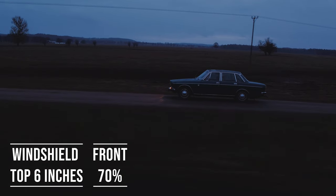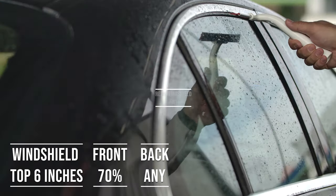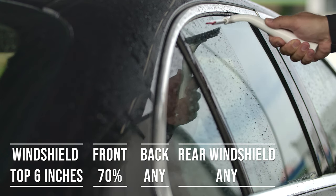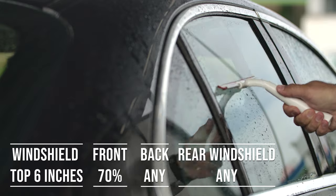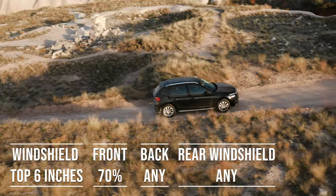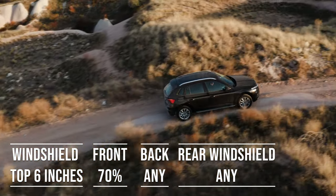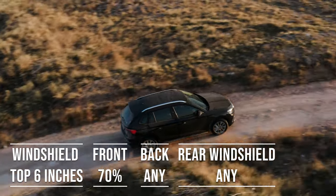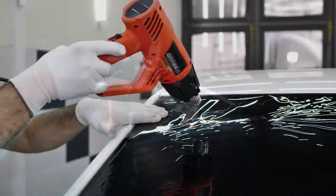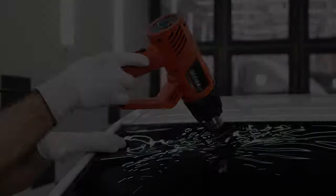When it comes to the backside and rear windshield, Iowa allows any darkness for these windows — great for added privacy and protection from the sun. The laws apply to multi-purpose vehicles as well: if you're driving an SUV, the top six inches of the windshield can be tinted, the front side windows must allow over 70% light transmission, and you're free to choose any tint darkness for the backside and rear windows. When it comes to colors in Iowa, there are no restrictions on what colors you can use.